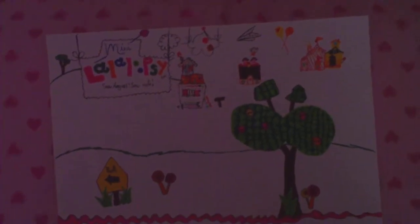Here it is. This is the Mila Linksy drawing I did. As you can see, it says Mila Linksy on it, and it says Park.